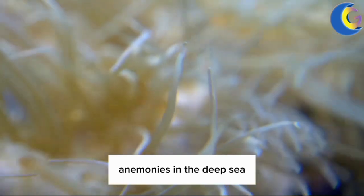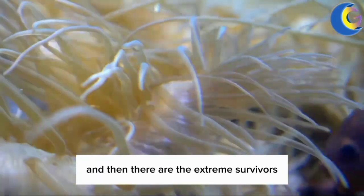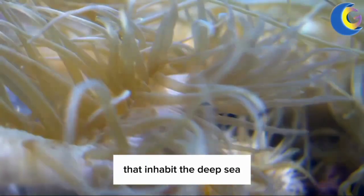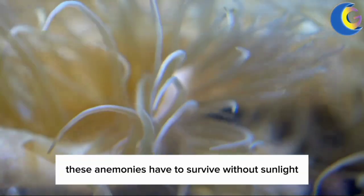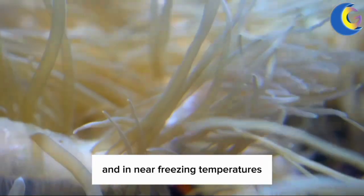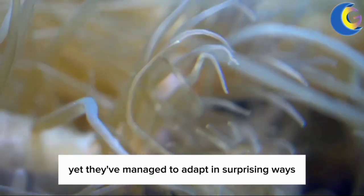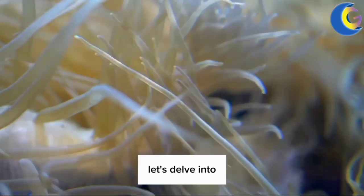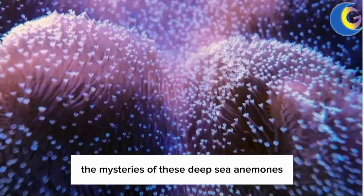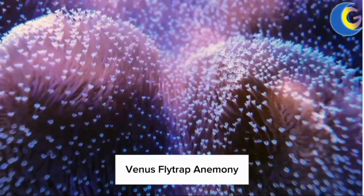And then there are the extreme survivors — the anemones that inhabit the deep sea. These anemones have to survive without sunlight, under immense pressure, and in near-freezing temperatures. Yet, they've managed to adapt in surprising ways. Let's delve into the mysteries of these deep sea anemones, such as the aptly named Venus flytrap anemone.